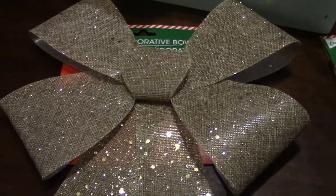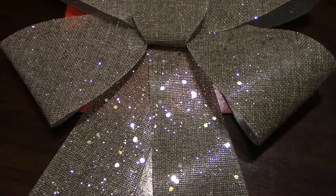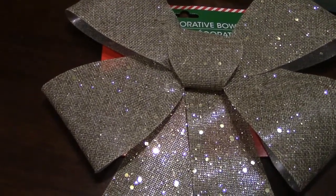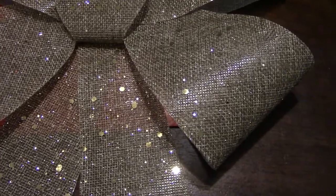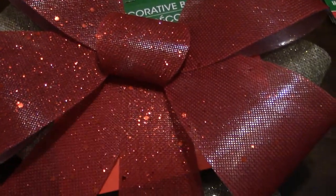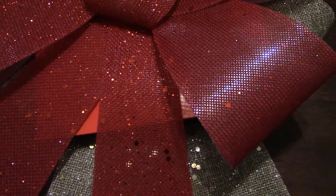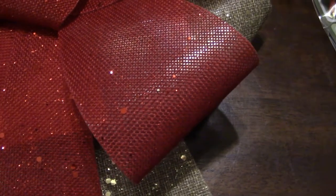The next thing I got — I got two of these — were these decorative bows. I'm going to use these on the baskets I make for my husband's work. I got this gold color and this red color — I couldn't decide between them. They look very glittery but the glitter doesn't come off, which is a big plus. The gold one looks kind of burlap but also gold, so I got two of each color.